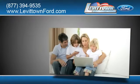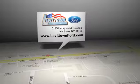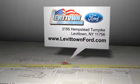And read more about the Levittown Ford dealership experience to see why we're the right dealership for you. Levittown Ford is located at 3195 Hempstead Turnpike in Levittown, New York.